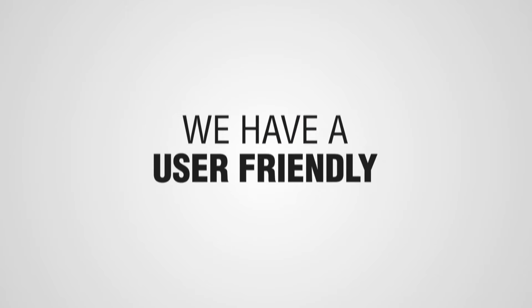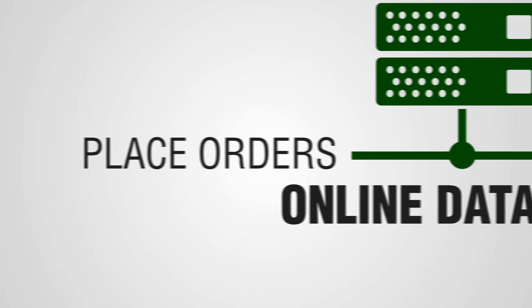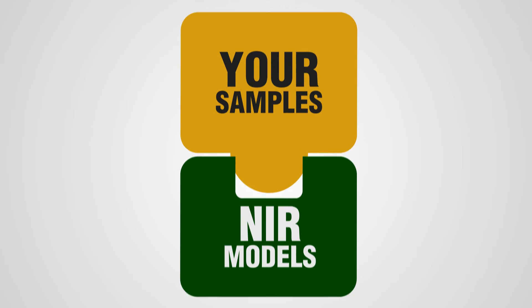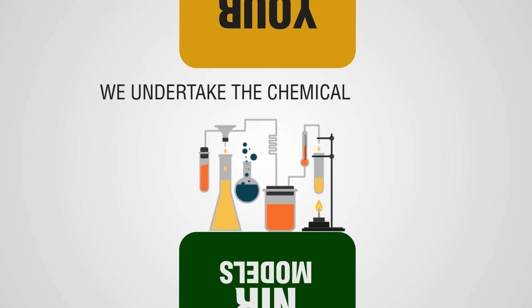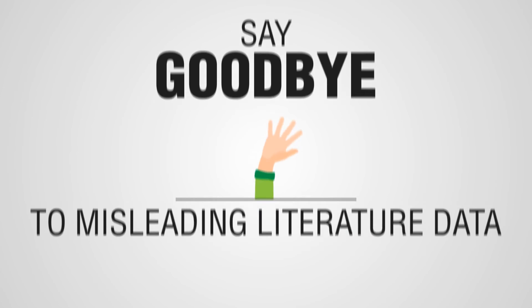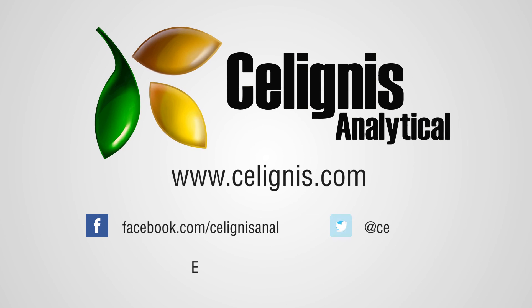We have a user-friendly online database that you can use to place orders and view your data. And we guarantee that in the unlikely event your samples do not fit our NIR models, we will undertake the chemical analysis at no extra charge. So say goodbye to misleading literature data and get your samples characterised by a laboratory dedicated to the analysis of biomass. Visit us at www.salignus.com.